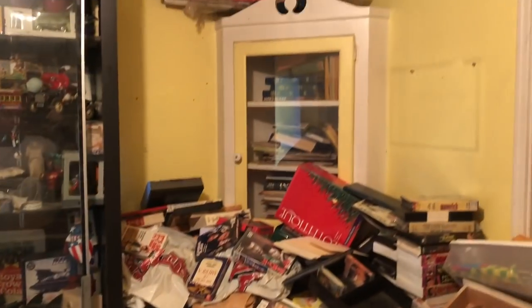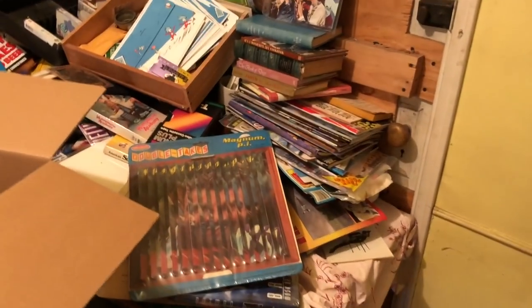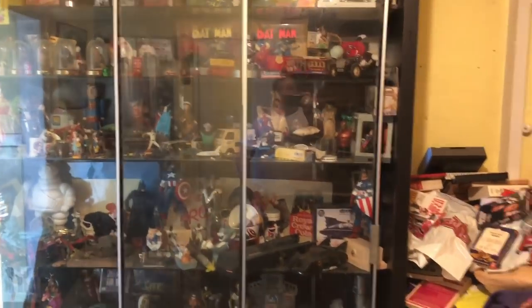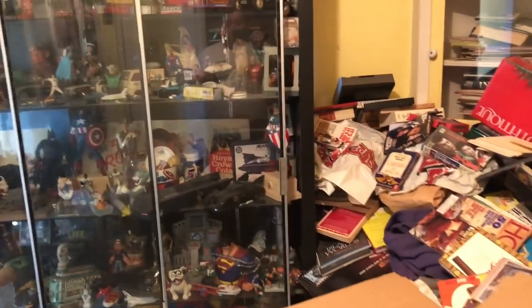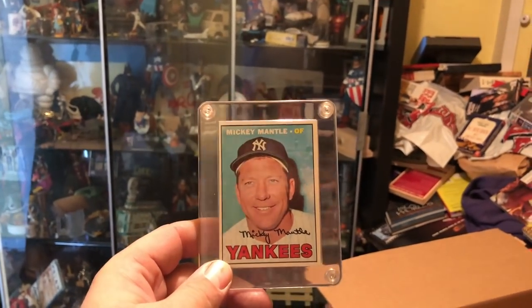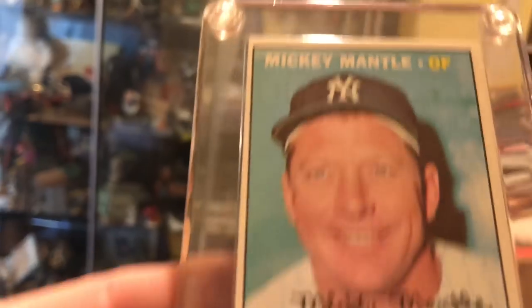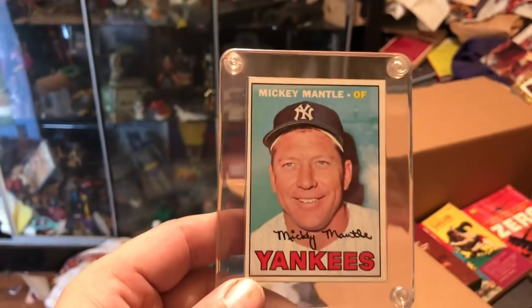We're working here on day two. We got most of this room done, a little bit in the side rooms. The Tron game works — that should be a couple thousand dollars, which is nice. Found a Mickey Mantle card, one of his newer ones. Pretty nice card, a little bit off-centered, but the corners look pretty much perfect. We'll send it in and get graded, hopefully it gets a decent grade.